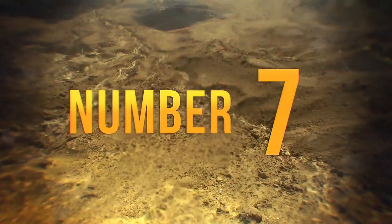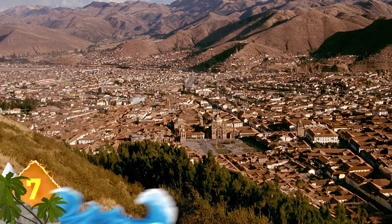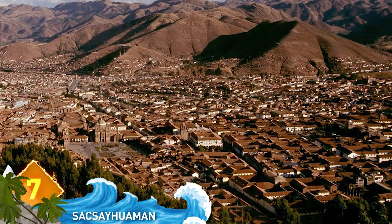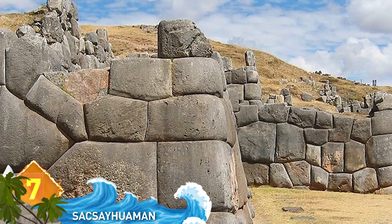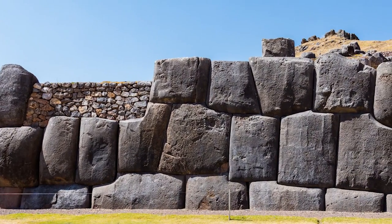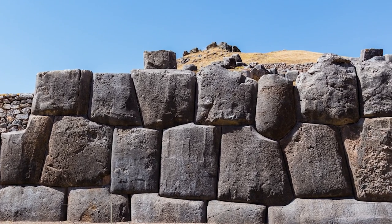Number 7: Sacsayhuamán. The city of Cusco in Peru was the historic capital of the Inca Empire, and located on its outskirts is this ancient walled complex that dates to the year 1440, when an Inca emperor started construction. It took over a century for the complex to be completed and contains stones that weigh hundreds of tons.